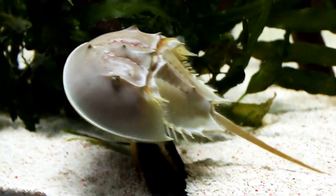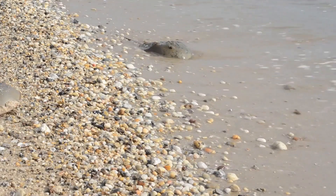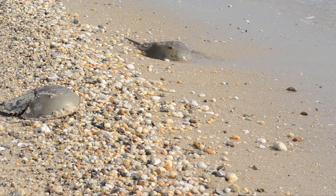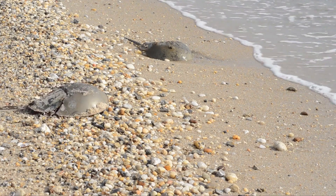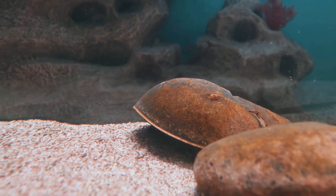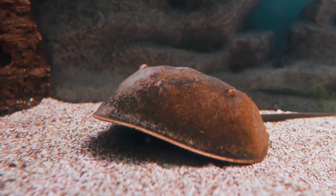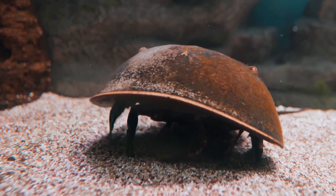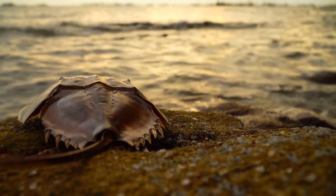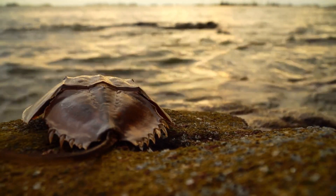Horseshoe crabs might seem like obscure creatures, but they've actually made their mark on pop culture in surprising ways. In some Native American cultures, horseshoe crabs are seen as symbols of good luck and fertility. They've also popped up in movies, TV shows, and even video games. And let's not forget about the internet — horseshoe crabs have inspired countless memes and viral videos, cementing their status as unlikely internet celebrities. Their strange appearance, ancient lineage, and blue blood make them ripe for comedic fodder.